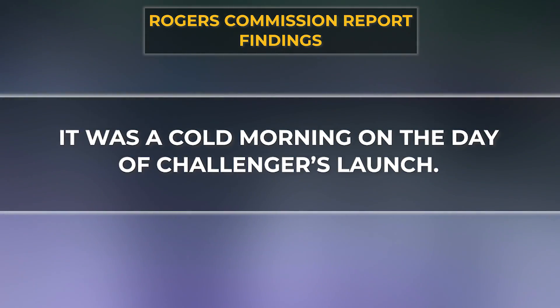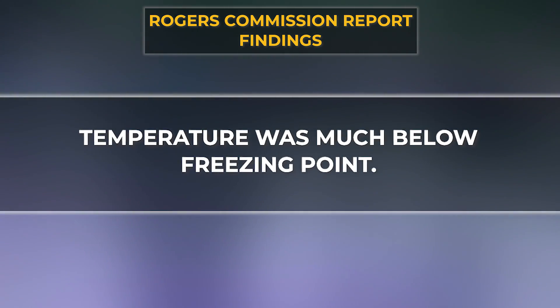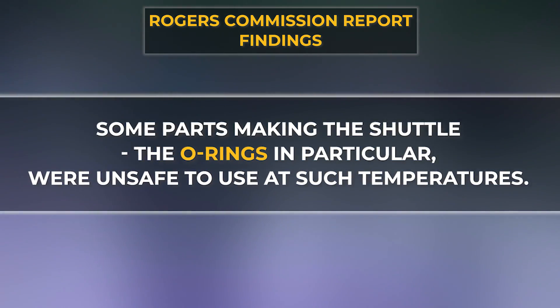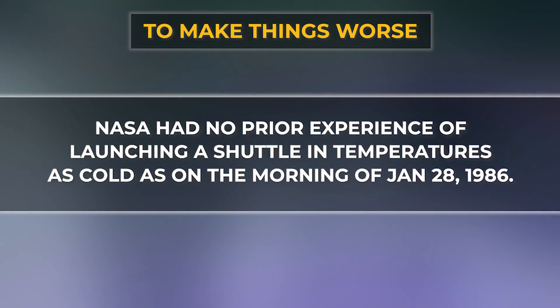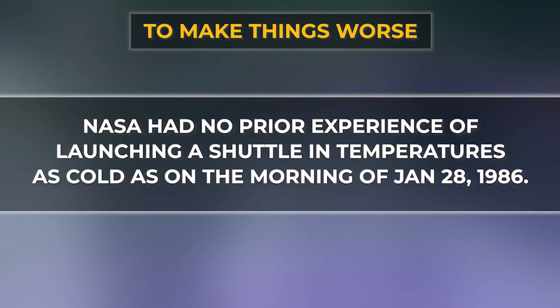The commission's findings revealed that it was very cold in Florida on launch day, with the temperature well below freezing point. In that temperature, the shuttle's parts — especially the O-rings — could not function properly. Making things worse, NASA had no prior experience of launching a shuttle at such a cold temperature.